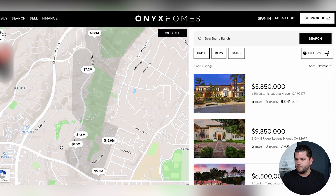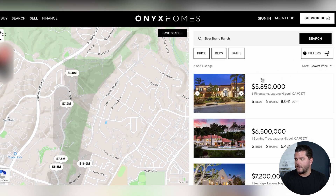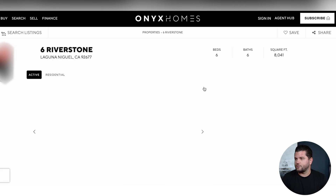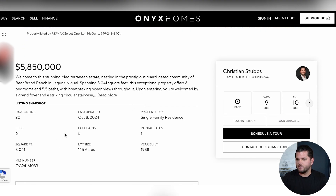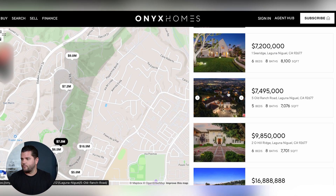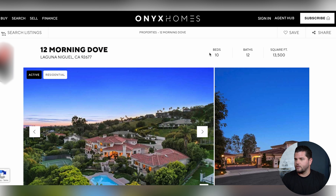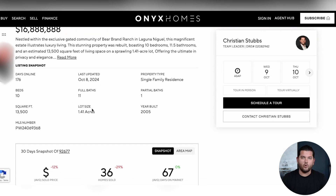You also have a little shopping center nearby. Bear Brand is this grayed-out portion on the map and you can see some of the different houses. Sorting from lowest to highest price, the most affordable home currently listed is $5.85 million — six beds, six baths, 8,000 square feet on a 1.15-acre lot. Scrolling down, there are homes at $6.5M, $7.2M, $7.5M, just under $10M. The most expensive currently on the market is $16 million: 10 beds, 12 baths, 13,000 square feet on 1.4 acres, built in 2005. So there is a wide range of properties in here.